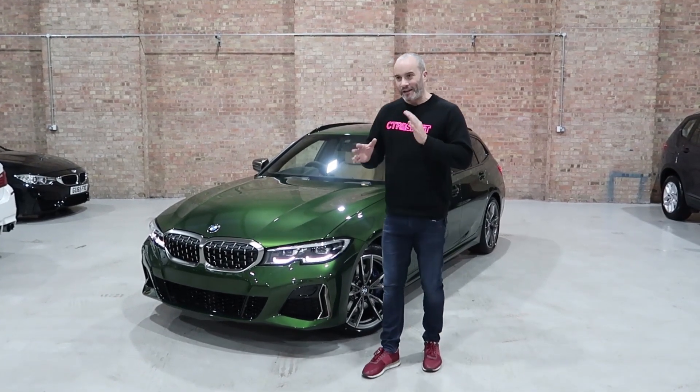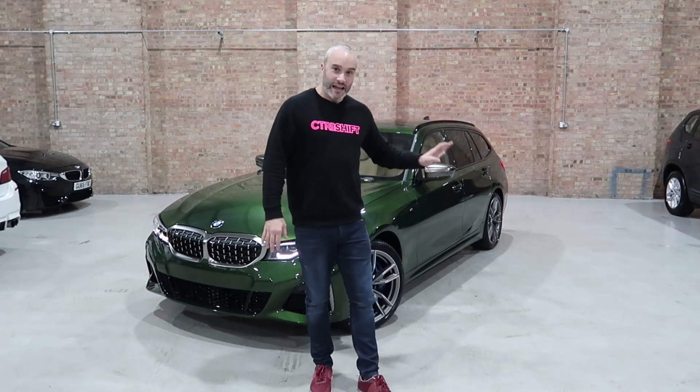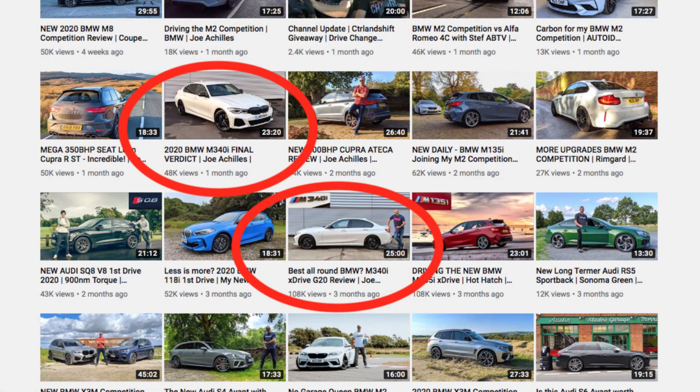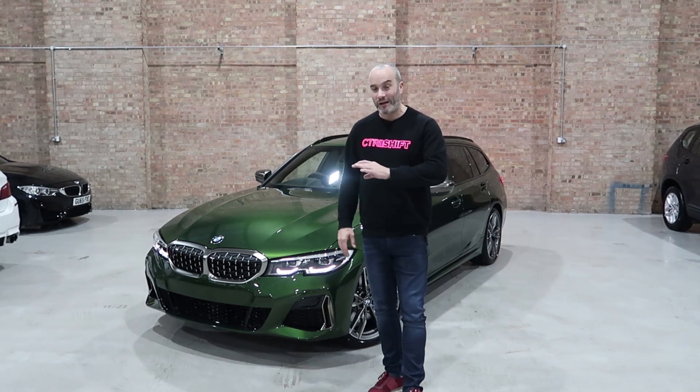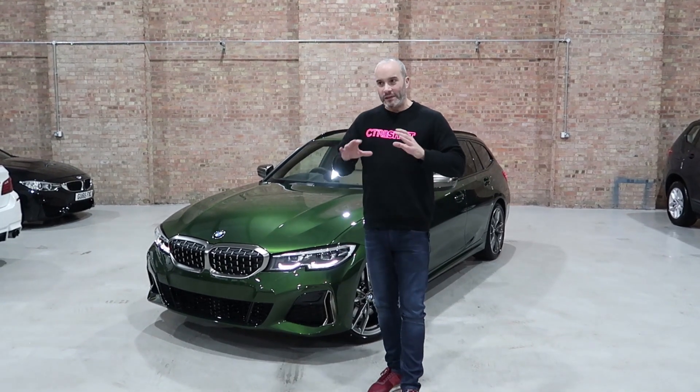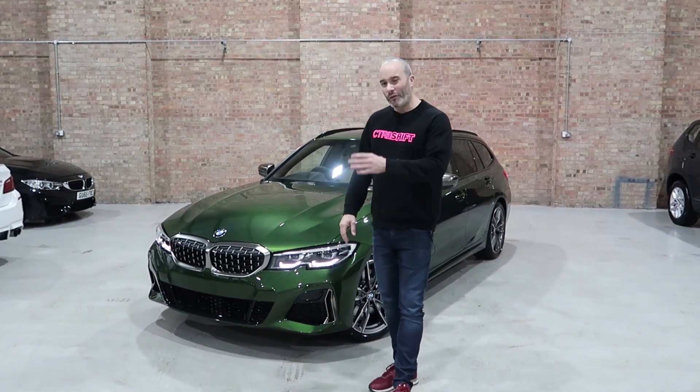Let me rewind a bit - I'm getting excited. Behind me is an M340i Touring, the touring version of the fantastic M340i I had a couple of months ago. That white one did quite a few views and I said in that video it was nearly the perfect BMW on sale today. I reserved my judgment and said when the touring version - estate in non-BMW language - comes out, I really think it's going to be the best all-round package on sale today.